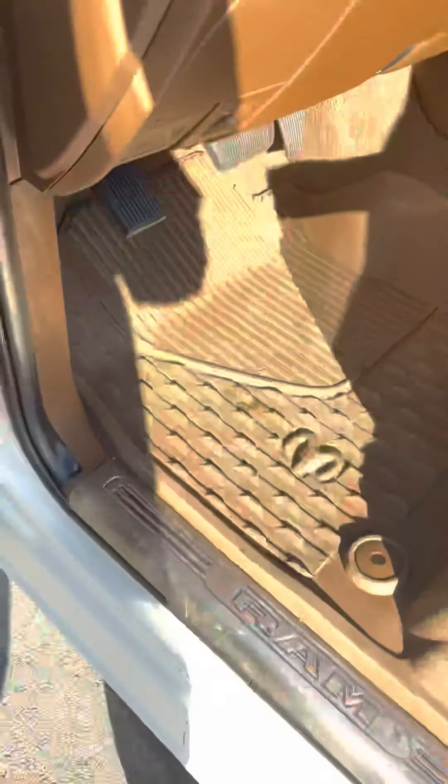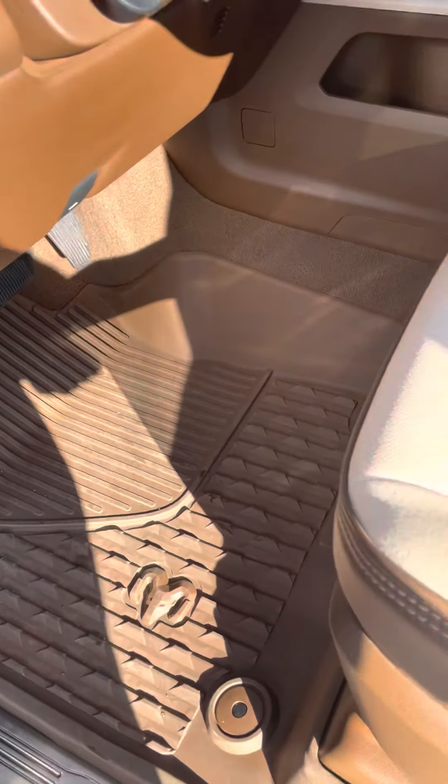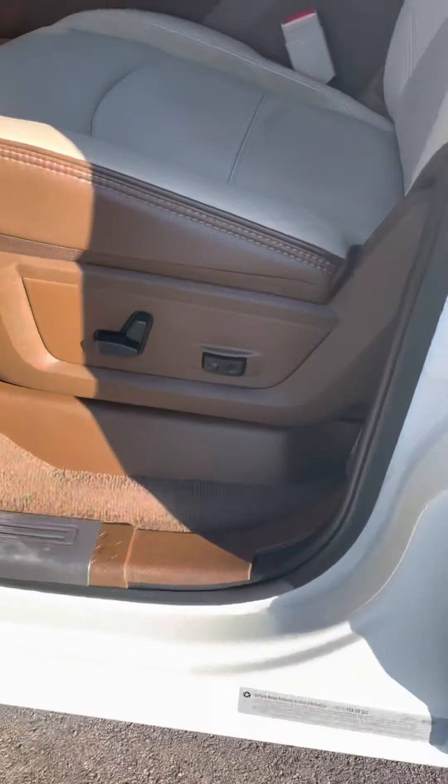Take a look at the seats — you've got the all-weather mats in there, the Ram logo ones. Really nice. The seats are very nice as well. You've got your automatic seats.